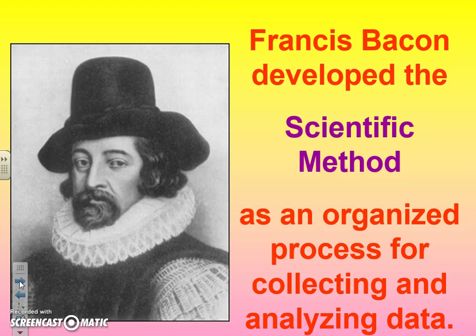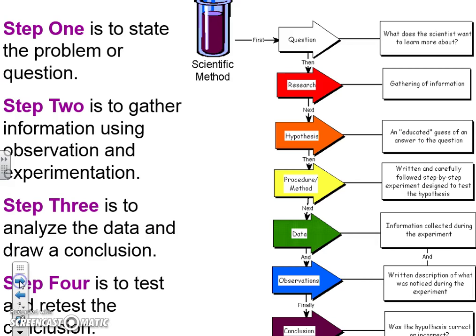All of these experiments made it important for scientists to follow a certain method so their results would be more accurate. The scientific method was developed by this guy — Francis Bacon. Now since you're all wondering, no, he did not come up with bacon. He just got lucky with his last name. Francis Bacon developed the scientific method: an organized process for collecting and analyzing data, with steps you'll use in your science class when doing labs.